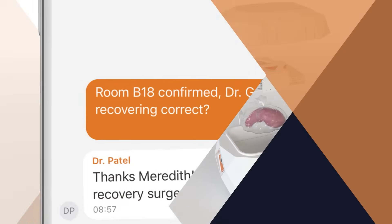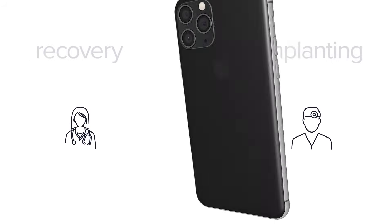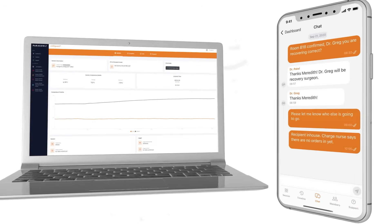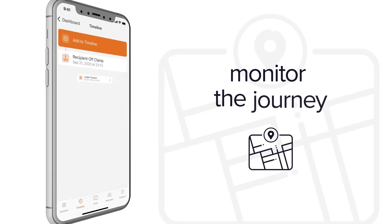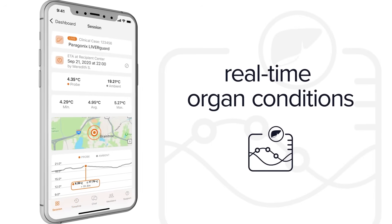And to strengthen coordination efforts between recovery and implanting teams, the Liverguard system includes an easy-to-use wireless communications app and web platform where the entire transplant team can monitor the journey and stay up-to-date on organ conditions in real-time, no matter where they are.